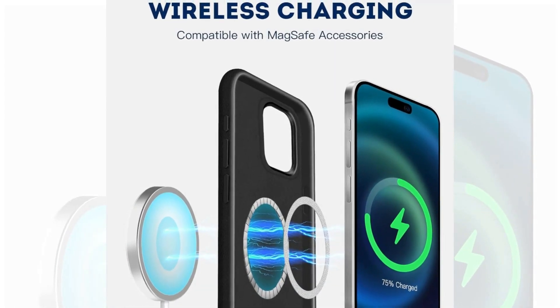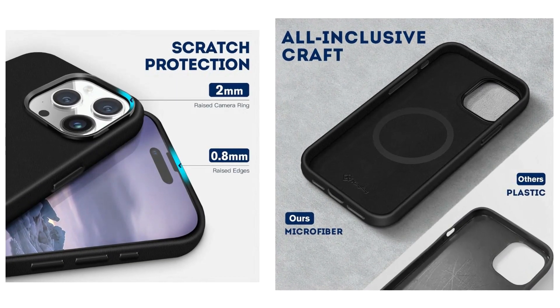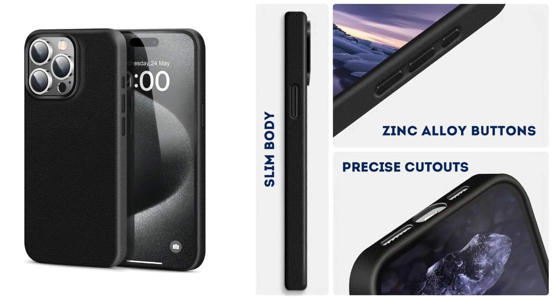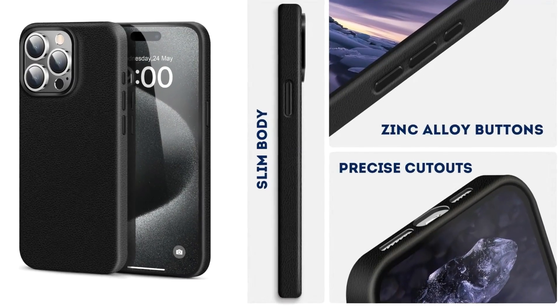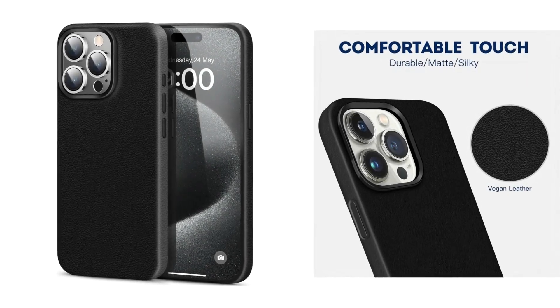These buttons are easy to press, adding a premium feel to your phone. The cover effectively safeguards your phone against scratches and impacts from accidental drops. They are here to assist you with any issues or inquiries you may have regarding their cases.